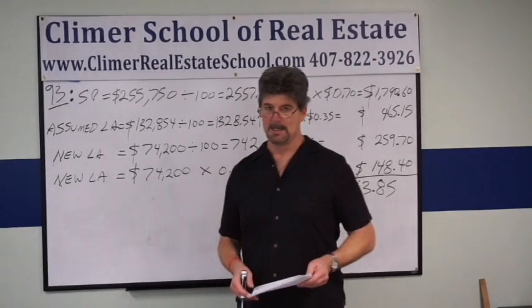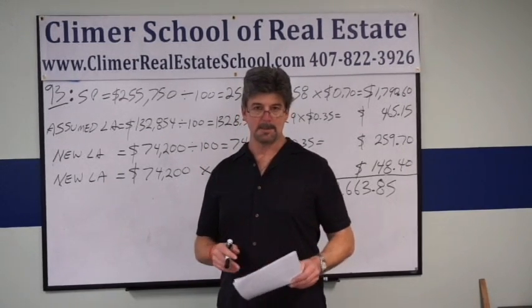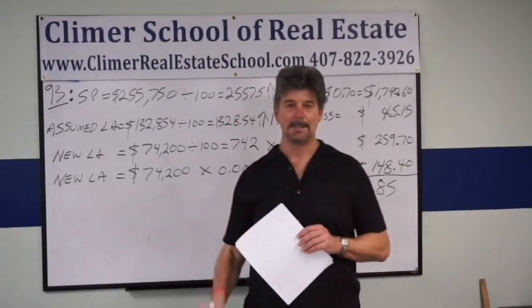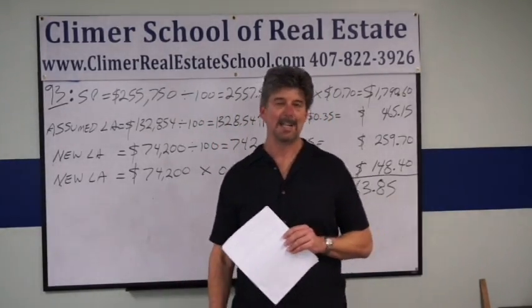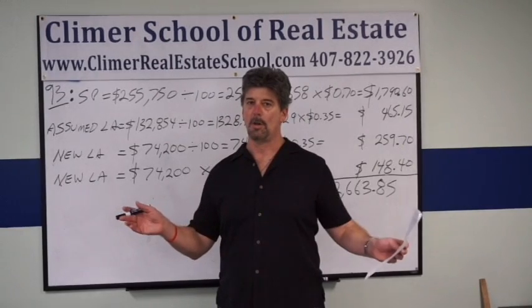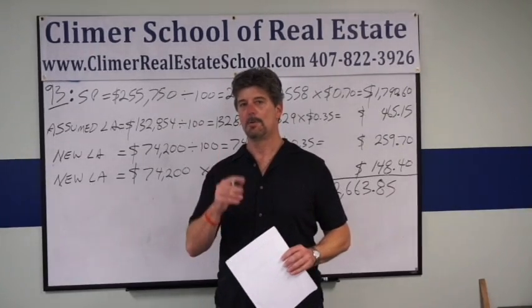This is a state transfer tax problem. By the way, the answer is D, $2,663.85. Let me remind you that there are documentary stamps on the deed, there are documentary stamps on the note, and there is state intangible tax. Documentary stamps on the note are charged on the loan amounts for all mortgages and notes in a transaction, new and assumed. Intangible tax is on new only.